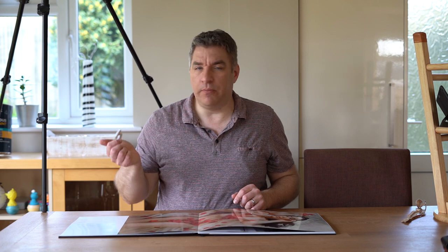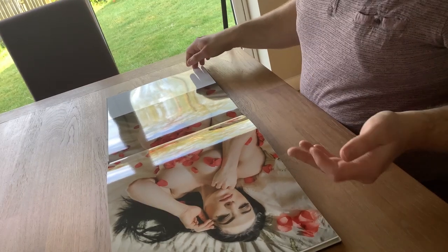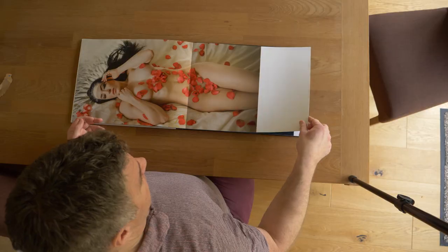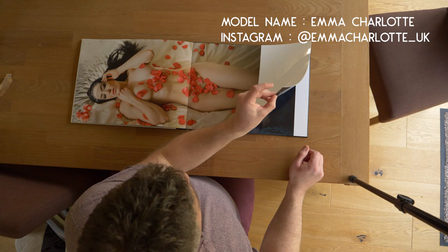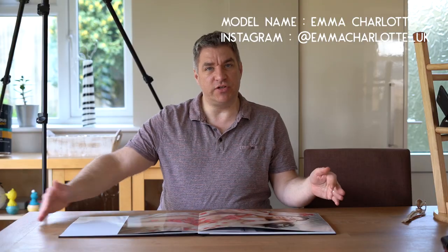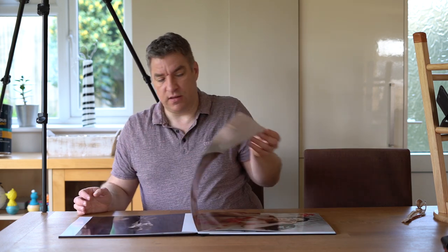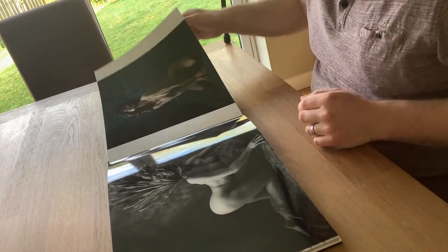I used the first blooms of our camellia bush in the garden last month when Emma Charlotte was here and we did this shoot. I also wanted to see what the book looked like when you don't have a full bleed image but it is double page — so I just left it there. I'm very satisfied with the print quality at the moment.